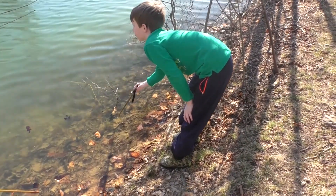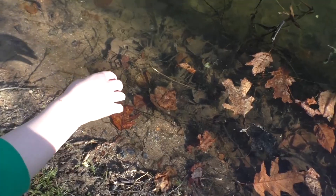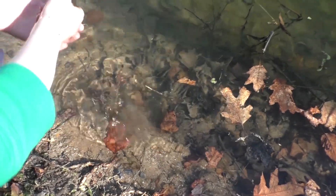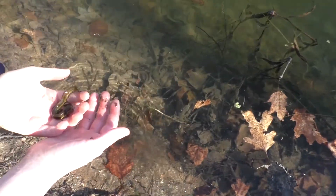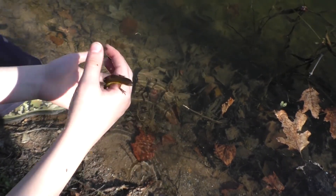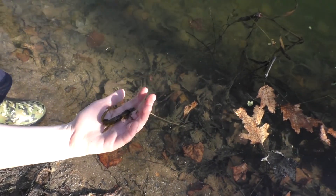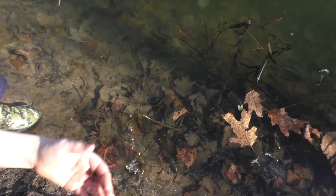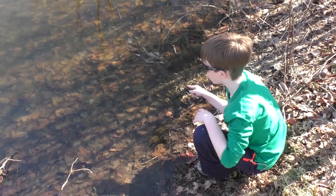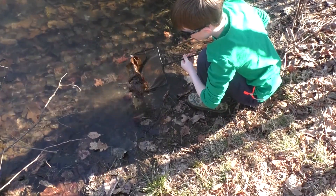And then we went back another day and we captured some with my hands, took a little bit of video. Try and hold them in the sun — I think we need good light. Hey guys, we're going to be catching some newts and any other creatures we see. Yep, I got one!